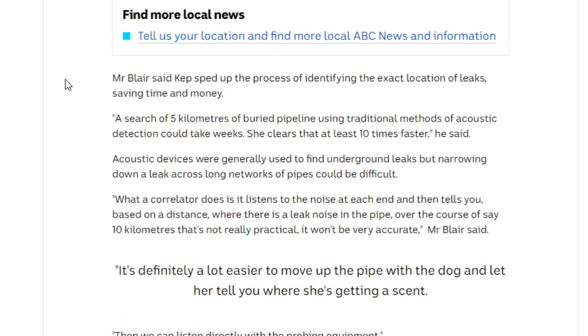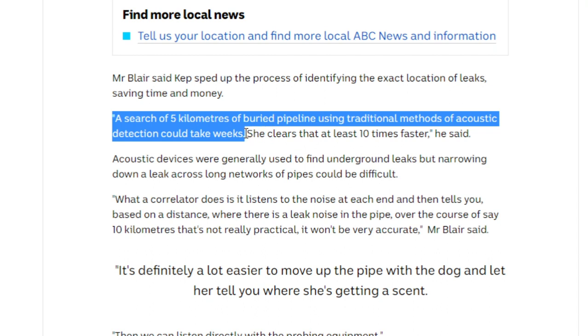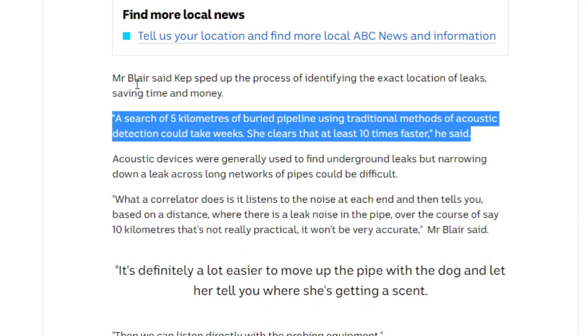They trace the mains around rural Australia. If you know anything about water pipes, they're usually put in underground, kept there for decades and rarely replaced — they wear out and get leaks. A search of five kilometers of buried pipeline using traditional methods of acoustic detection could take weeks, but Cap clears that at least 10 times faster, according to her owner.